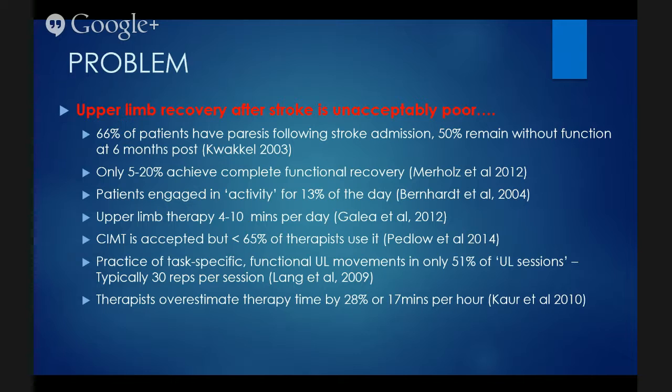Constraint induced movement therapy is accepted as clinical practice. I like to ask how many people have heard about CIMT, and then how many actually implement it — because in recent literature, less than 65 percent of therapists had used it. Of that population, very few, if any, were actually implementing all seven core features of the CIMT program.